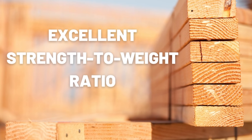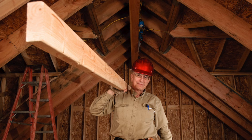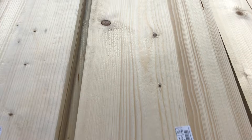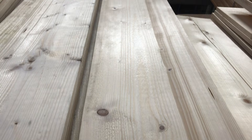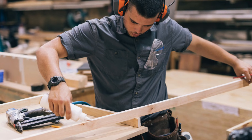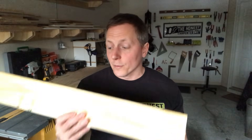SPF woods have an excellent strength-to-weight ratio. If you just pick up a board, you'll notice that it's often surprisingly light, but SPF framing lumber is capable of supporting tremendous loads. It also has a fairly uniform, pleasant appearance — knot holes tend to be small and tight, so they don't compromise the quality and structure of the wood. It also bonds with glue really well and accepts fasteners easily but holds them firmly. For these reasons, much of the framing and dimensional lumber you find in stores is of the SPF variety.